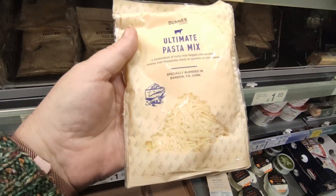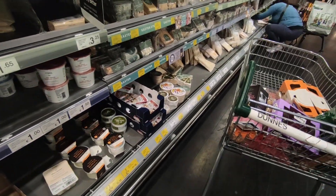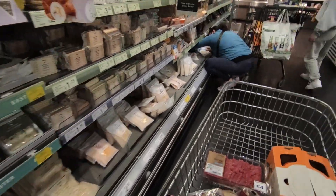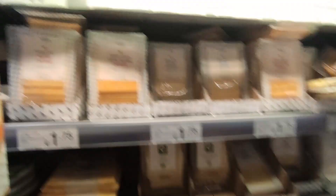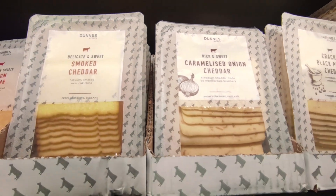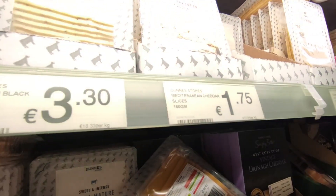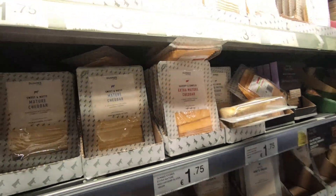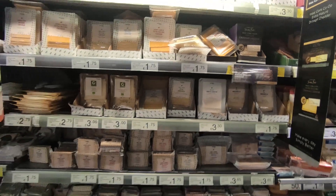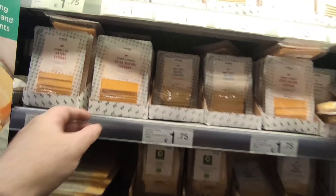Just to change it up, I'm going to get the ultimate pizza pasta mix. Let's see what other cheese we've got going on. They do the medium cheese caramelized onion — these are all €3.30. Mediterranean cheese, double brie, chilli cheddar. Let's get a big pack of cheese — extra mature, we'll go for it.